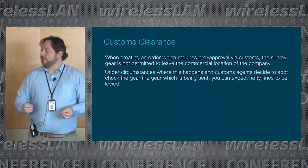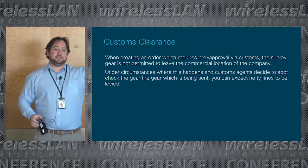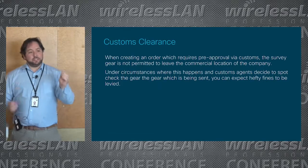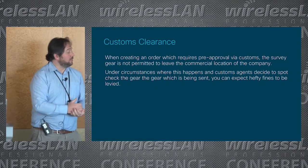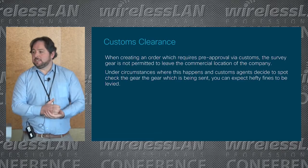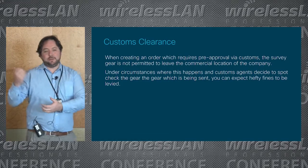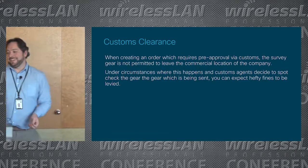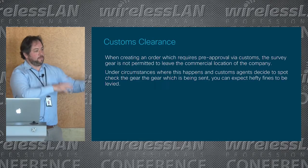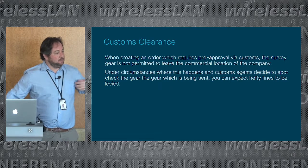Customs clearance is also significant. If you're using a logistics entity, they may say send the gear to us and it'll stay with us before we ship it to the Middle East. Do not do this unless you have a corporate place of residence at the logistics company — you can be fined significantly when there's a spot check. Customs may come to your door and say show me the gear being shipped to Saudi Arabia, and if it's 300 meters away at a separate customs location, you're going to get a significant fine for breaking your ownership of the customs items, unless that logistics center has an entity related to your organization.